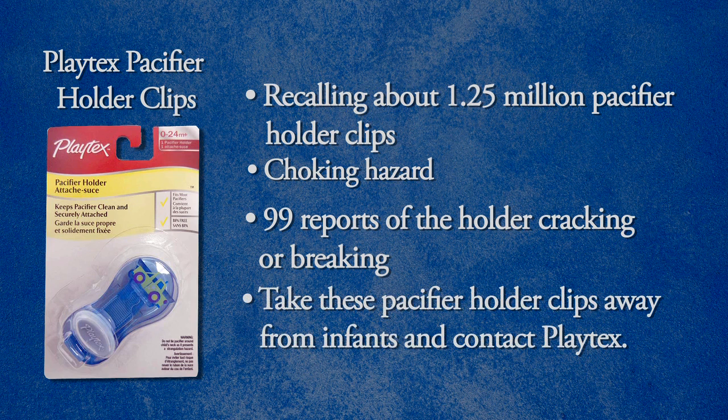Take these away from infants and contact Playtex to return the pacifier holder clips for a full refund. That's Recall Roundup. Check our websites, cpsc.gov and saferproducts.gov, for more information about these and other recalls.